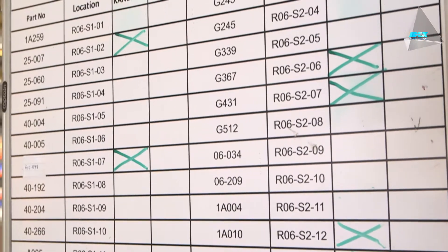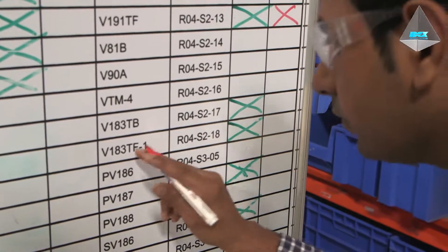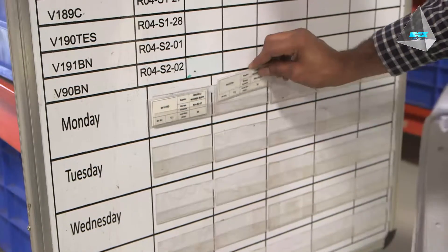Model-wise Kanban supermarkets have been established to store parts. Based on real-time demand and consumption in production, Kanban signal cards are released to the purchase department for order replenishment.